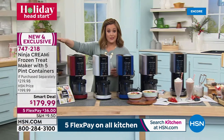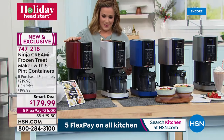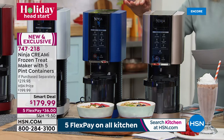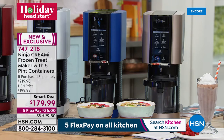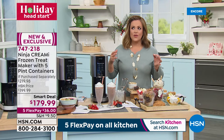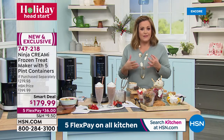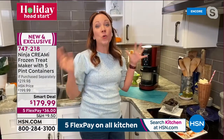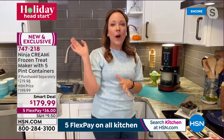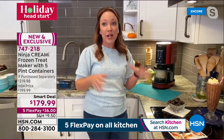Our exclusive set gives you five pint bowls — two extra bowls to create more and prep ahead. You can take anything from your favorite coffee drink to an acai bowl or favorite yogurt and press a button for a frozen treat. Everyone in your family can customize their own pint and make their own favorite flavor for their own diet. For dairy free, try almond milk or coconut milk coffee creamer in flavors like hazelnut, pumpkin spice, or peppermint mocha — pour it in, freeze it, and have ice cream the next day.